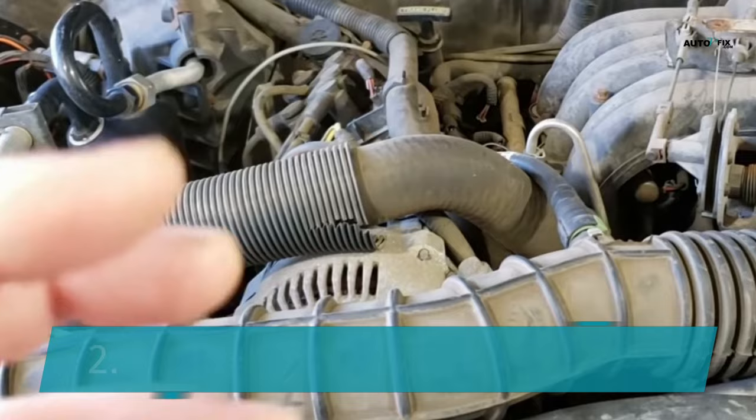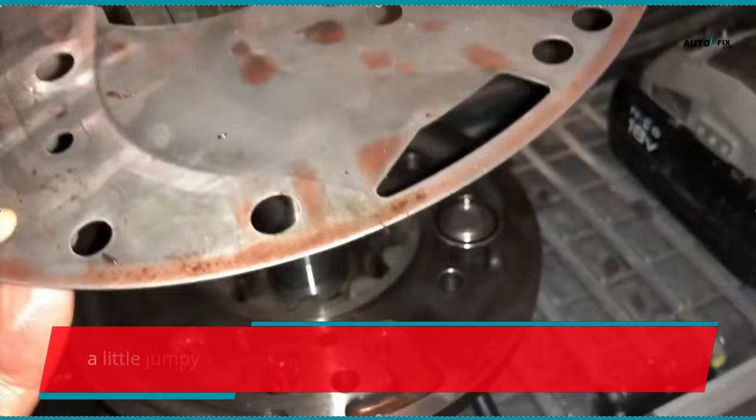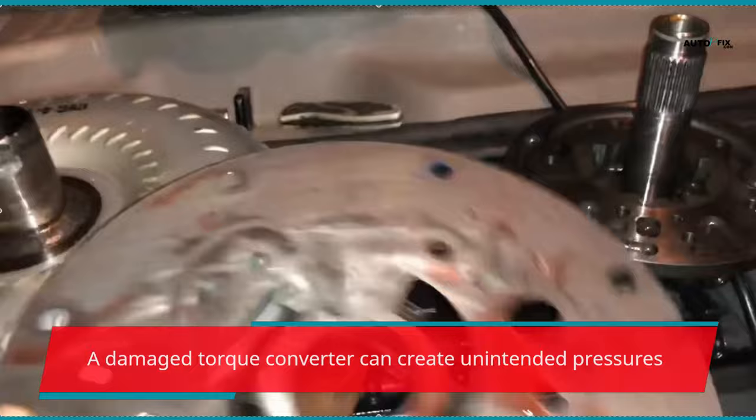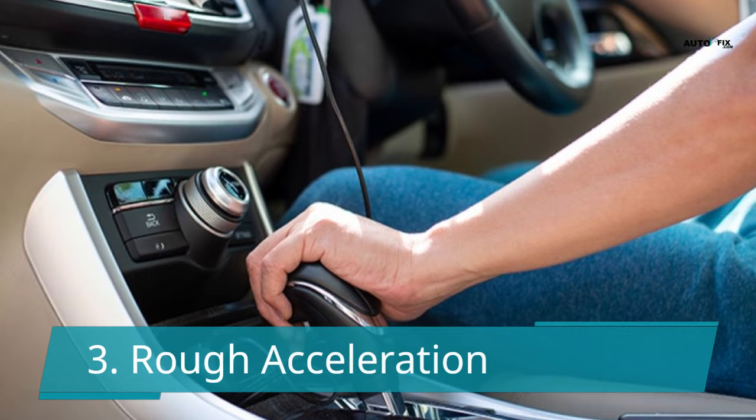Another sign of a bad torque converter is rough idle. If your idle feels a little jumpy and you have difficulty adjusting the throttle, it could also be caused by a bad torque converter. A damaged torque converter can create unintended pressures within the unit that could cause rough idle.